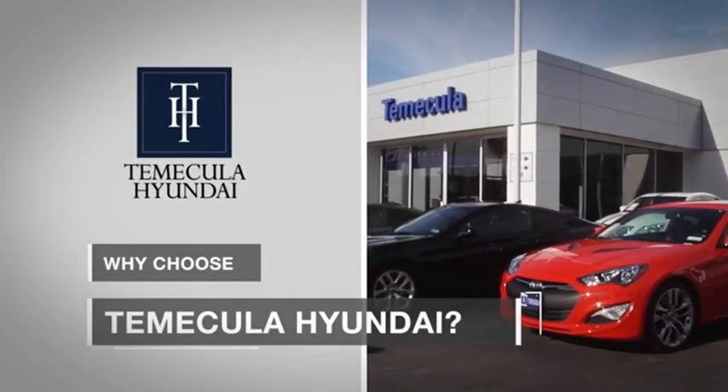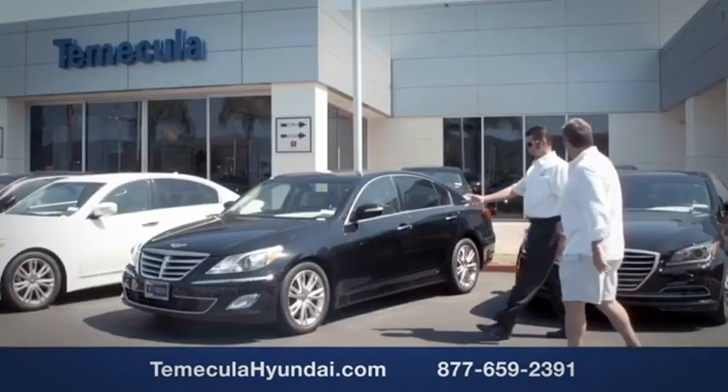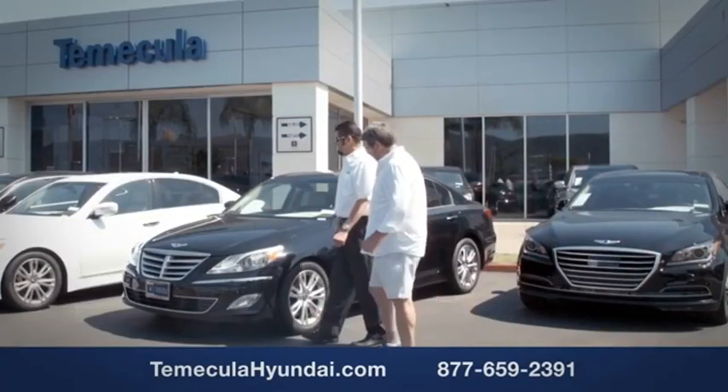Why choose Temecula Hyundai? It's simple: experience. Buying a car is a big financial decision, and knowing you're working with a team you can trust is important.